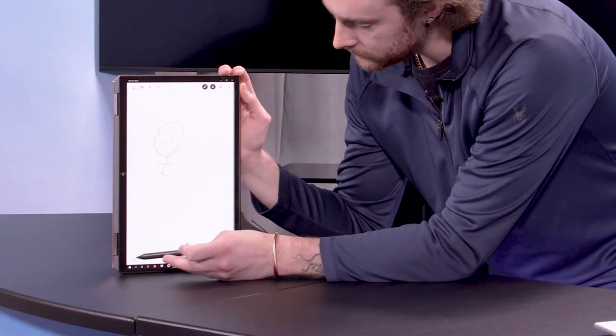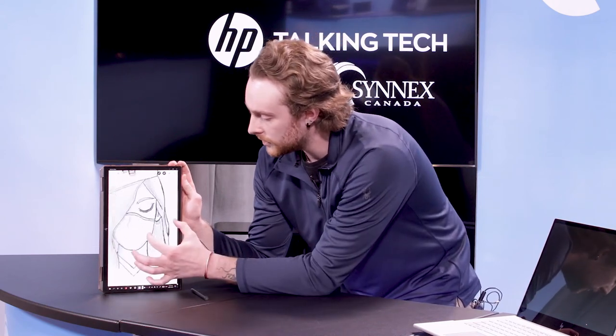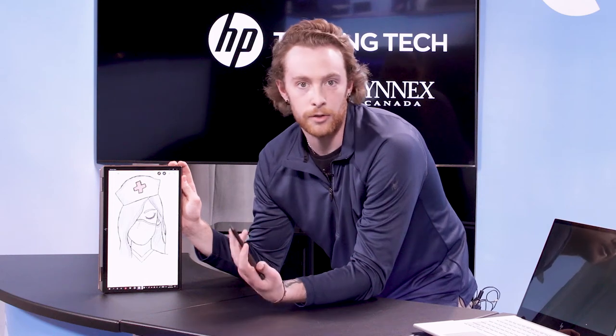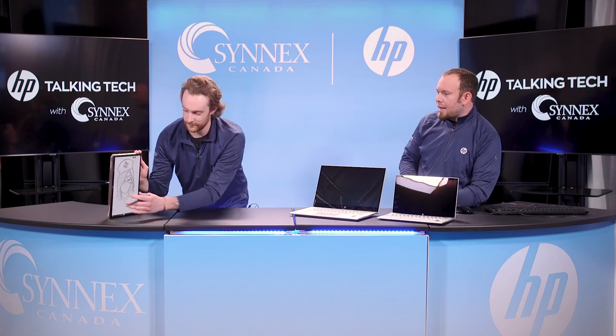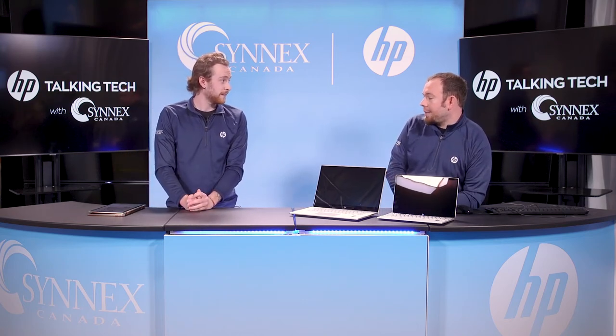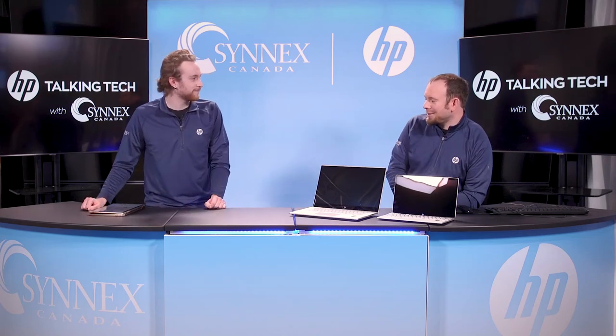You actually drew that on the Spectre X360? Yes, and this isn't the best drawing you'll ever see, but it's highly detailed for the amount of time it took me — about 25 to 30 minutes. For hardcore artists and anyone doing graphic design, this really is perfect because you can zoom in nice and close and get as much detail into certain areas as you want. Erasing is just as easy as if it was a pencil, and the actual drawing process is as close to pen or pencil to paper as you can really get. One last thing — the pen also charges via USB-C, the exact same charger that your computer comes with, so it's nice and easy.